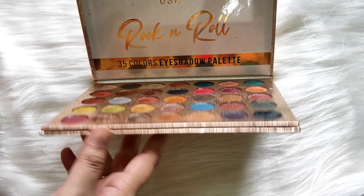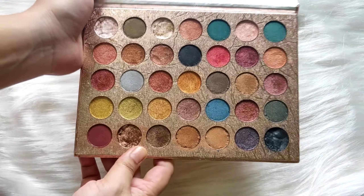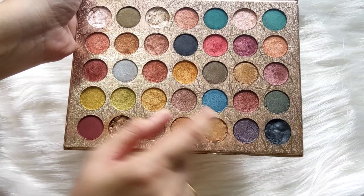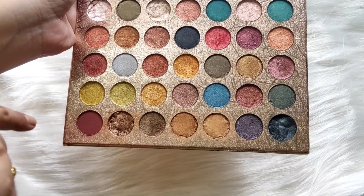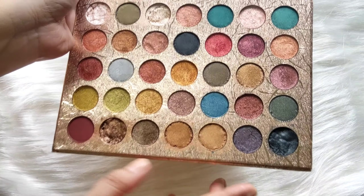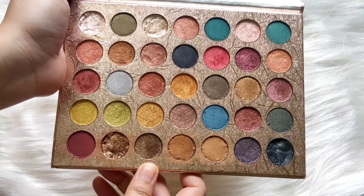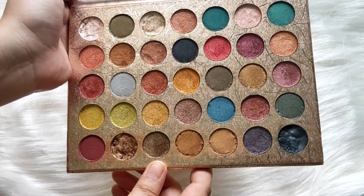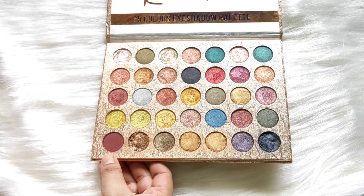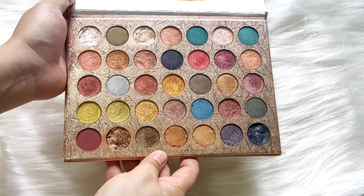This is basically a cardboard kind of packaging with a magnetic sort of closure. You can see all the shade sets — this one, this one, this one, this set and this set was totally broken when received. There are so many beautiful sets in this palette. Particularly in this palette you will get all satin and metallic shades — only one set is matte.